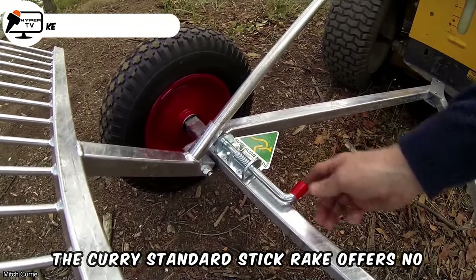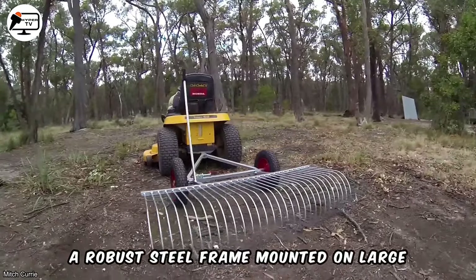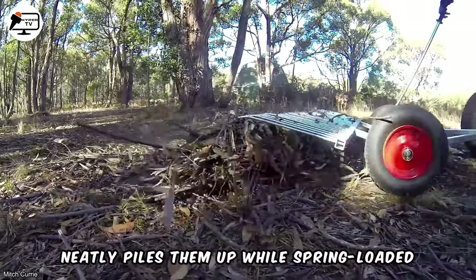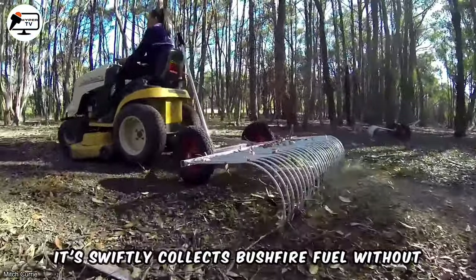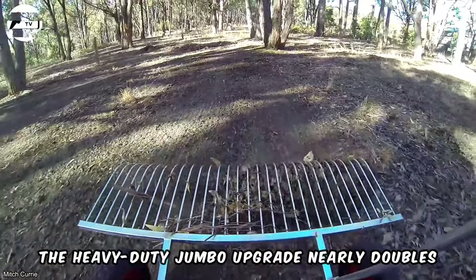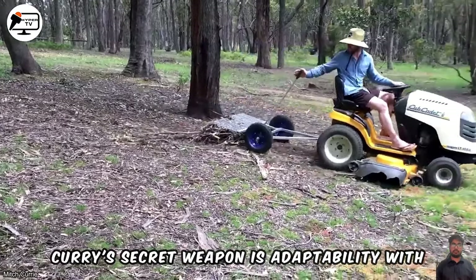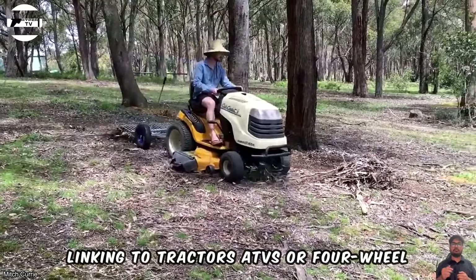The Curry Standard Stick Rake offers no-frills equipment for land clearing that requires simplicity. A robust steel frame mounted on large pneumatic tires is manually towed across paddocks. Rolling over sticks and debris, a flick of the handle neatly piles them up, while spring-loaded tines prevent clogging. Quick and efficient, it swiftly collects bushfire fuel without the need for rotors or hydraulics. The heavy-duty jumbo upgrade nearly doubles the coverage for larger areas with a 1.5-metre sweep, voraciously devouring fallen branches. Curry's secret weapon is adaptability, with interchangeable towing hitches effortlessly linking to tractors, ATVs, or four-wheel drives.